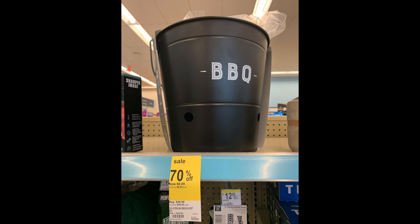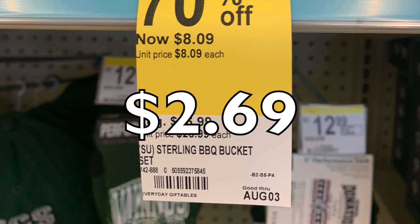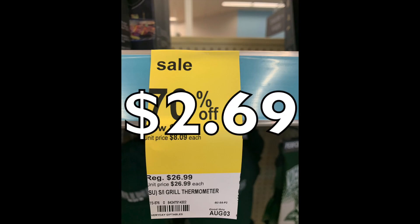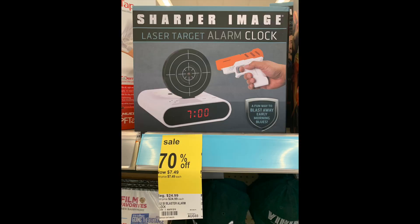Moving into some larger items — they had this Sharper Image BBQ bucket where you throw coals in the bottom and grill with this self-contained bucket. It would make a really cool Father's Day gift or a great beach item. This guy is $2.69 at 90% off the original price of $26.99 — some pretty deep savings. We also needed a meat thermometer because we broke our last one — same original price of $26.99, so at 90% off it was $2.69. I grabbed it — it was the last one and I was happy to find it since we were going to order one on Amazon anyway. There's also this Sharper Image alarm clock with a faux gun — you shoot it to turn it off. It's $2.49 — a great gag gift for someone who hates mornings.